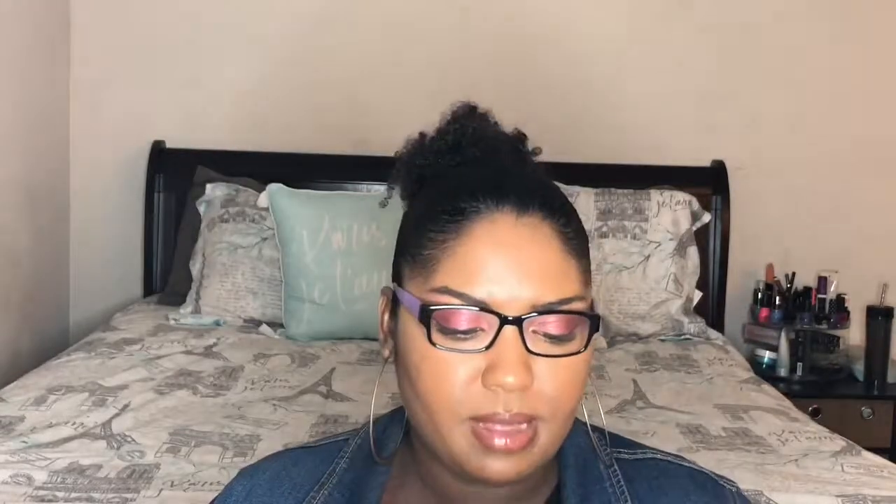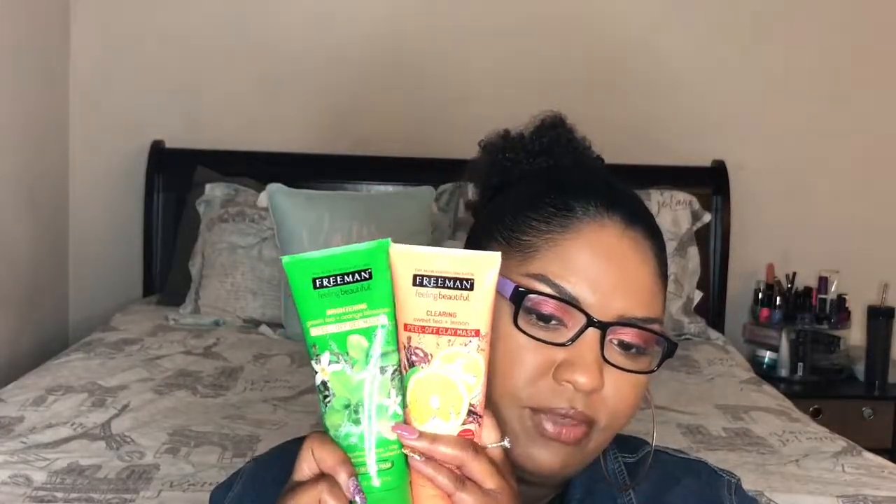I was in Sephora and they had their Freeman masks — I think it was like two for five dollars or something like that, so I ended up getting two. The first one is the clearing tea tree plus lemon peel-off clay mask. The second one is the brightening green tea plus orange blossom peel-off mask. I haven't gotten around to using either one yet, but lemon is supposed to be good for brightening. I'm really hoping these help with my skin because I'm trying to improve it, especially the dark marks — I'm trying to get them to lighten up. Let me know if you want me to do a mask video.